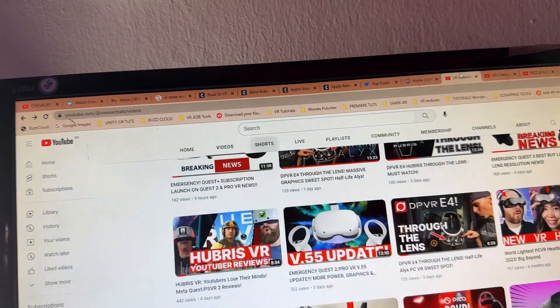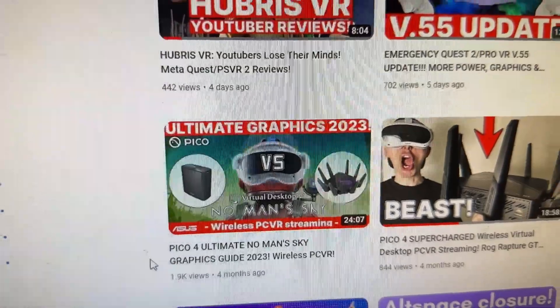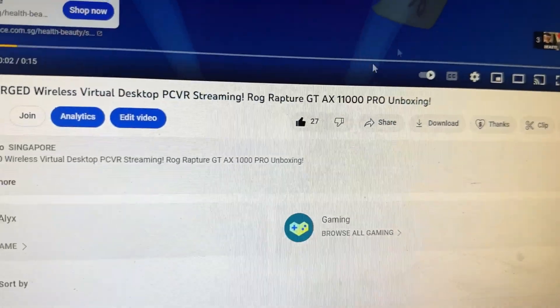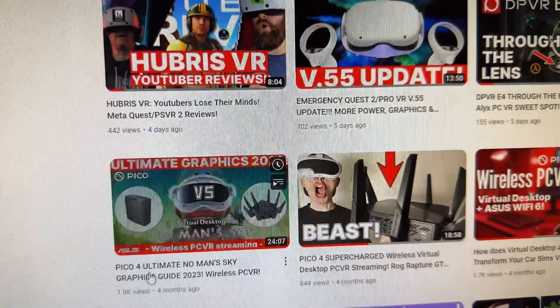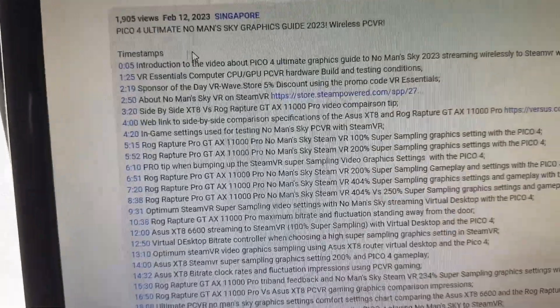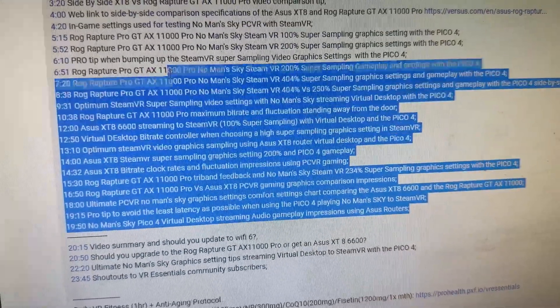There are two videos you should definitely go and watch. The first one is the Pico 4 Ultimate Know My Sky Graphics Guide, where I put the Asus XT8 and the GT-AX11000 Pro router side by side using Virtual Desktop. If you go to that video and check the description timestamps, it will tell you all the various experiments I did with both routers using Virtual Desktop — trying to get the best optimum graphics using different bitrate settings to show what issues I had and how I found solutions.